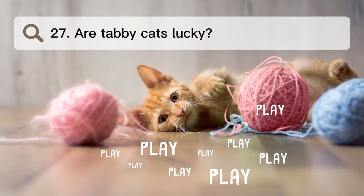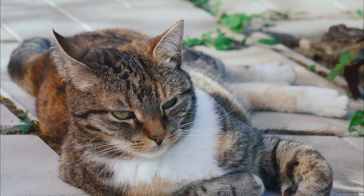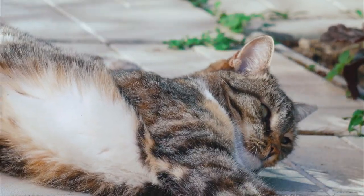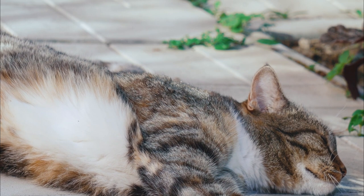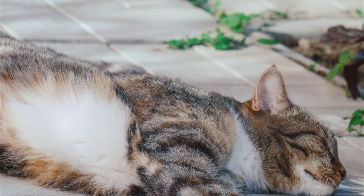Number 27. Are tabby cats lucky? In many countries, black tabby cats have been thought of as good luck charms for a long time. In ancient Egypt, they were treated like gods, and in the Middle Ages, people thought tabby cats could do magic. In many parts of the world, black tabby cats are still seen as signs of good luck.